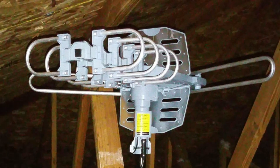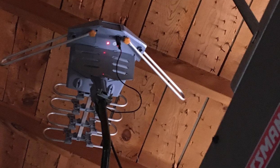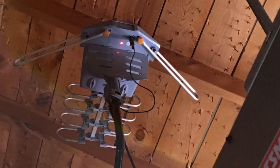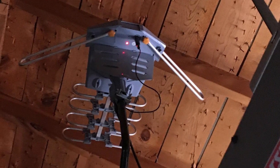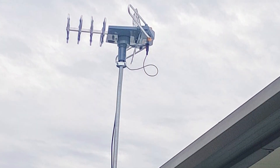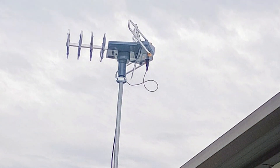Installation is a breeze with this antenna. It comes with a built-in 360-degree motor rotor, allowing you to easily adjust the direction of the antenna to get the best possible reception. The wireless remote control adds to the convenience, letting you make adjustments from the comfort of your home. The PVD-WA2608 is also equipped with a powerful amplifier, which enhances signal strength, ensuring clear and crisp images.